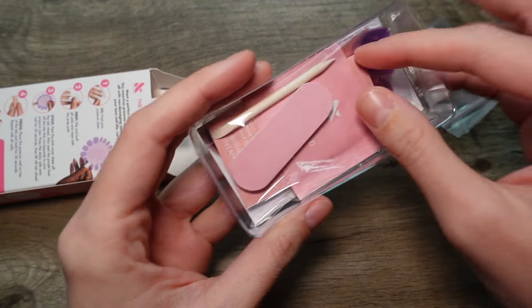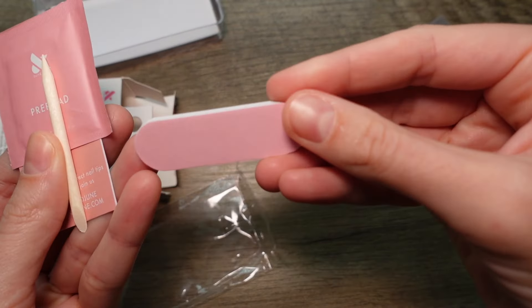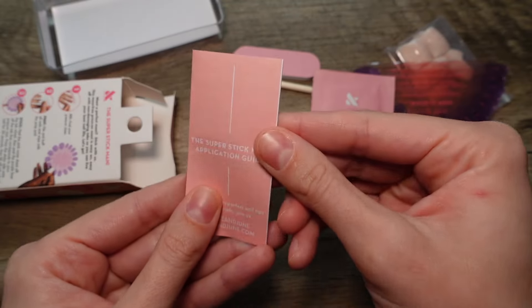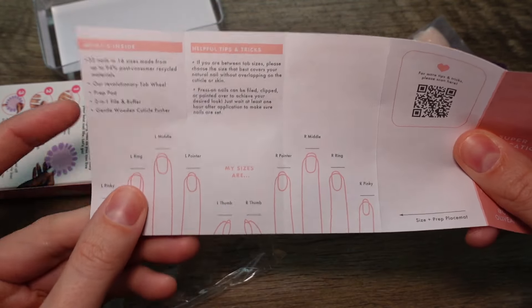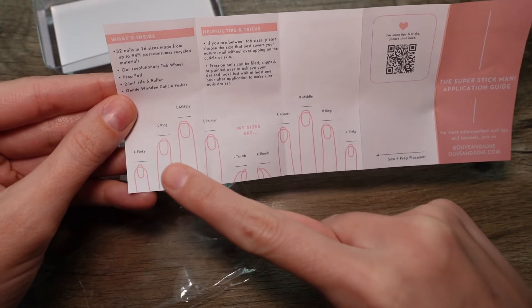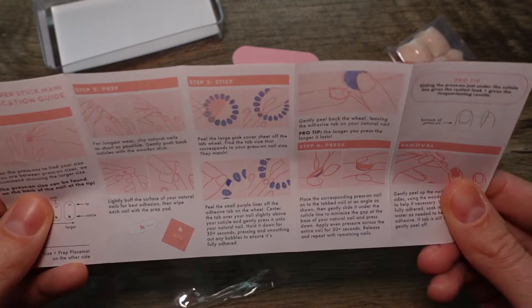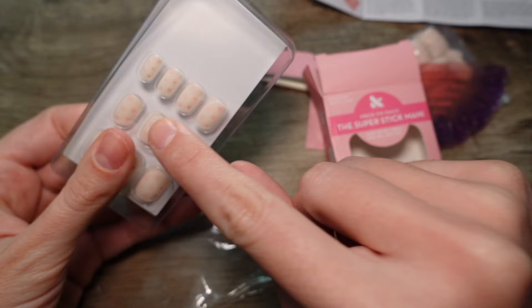This is going to be most of your nails. We've got the kit — most importantly the tabs. You've got your buffer, filer, your one stick to press your cuticles back, your prep pad, and your instructions — very, very important. I marked down my sizes from last time. Make sure to read it all.